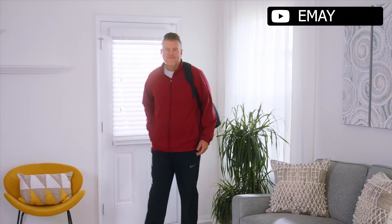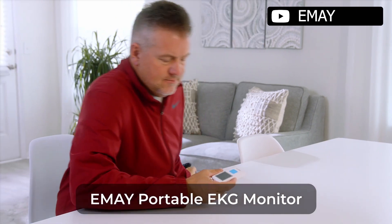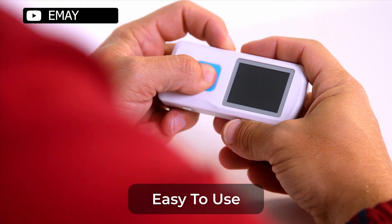Hello everyone, hope you are having a great time. Today in this video, we'll show the 5 ECG monitors on the market that will help you to choose the best one. So let's dive into the video.